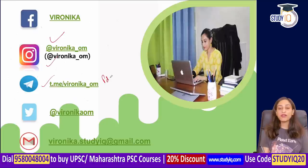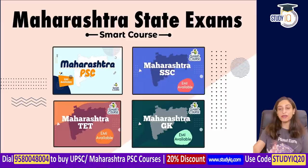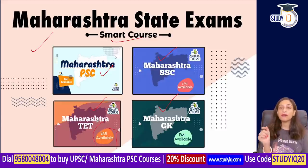You can reach us on Instagram or Telegram — it will be primarily on our Telegram channel. Students preparing for Maharashtra State Exams can find smart courses available for Maharashtra PSC, Maharashtra TET, Maharashtra SSC, and Maharashtra GK, with EMI options available.